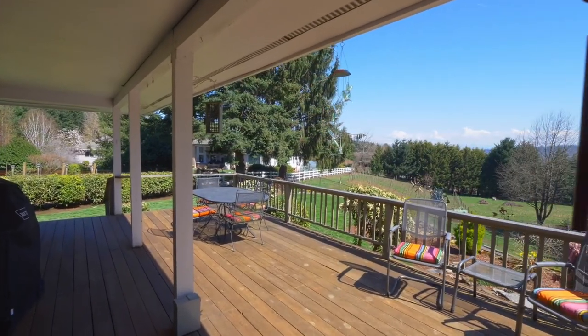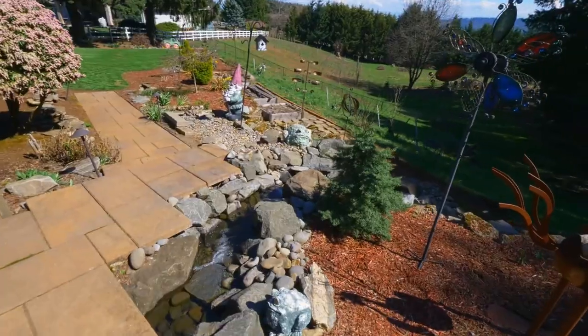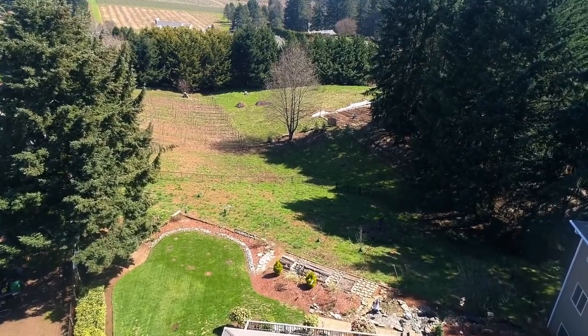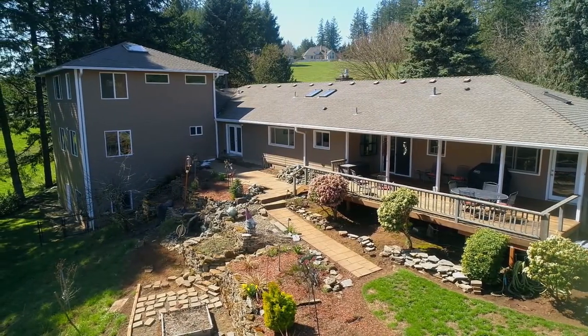Entertain or just relax on your deck near the mature fir trees, garden beds, a cascading waterfall, and a paver walkway. There's room for all of your toys with a two-car attached garage and another two-car garage on the lower level.